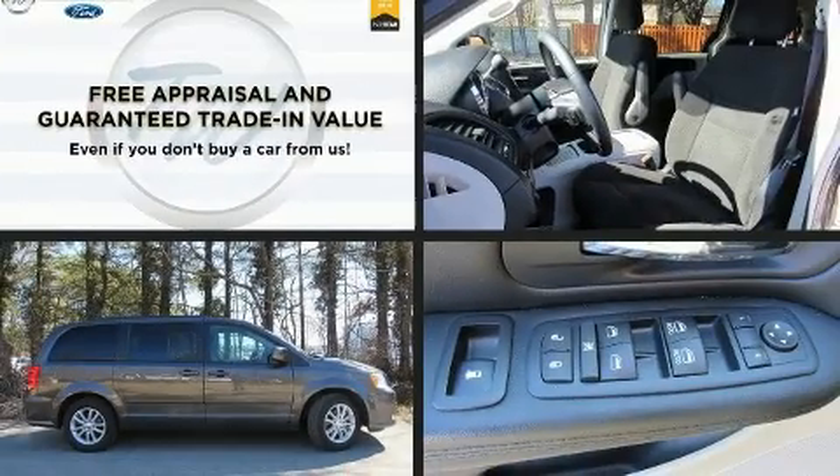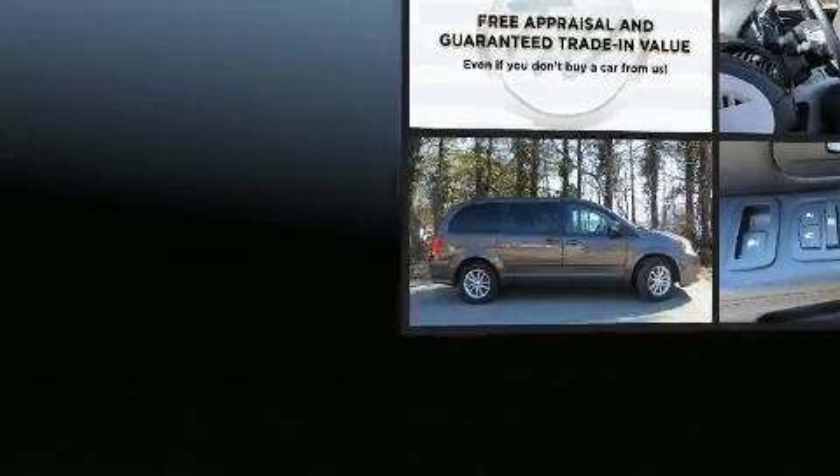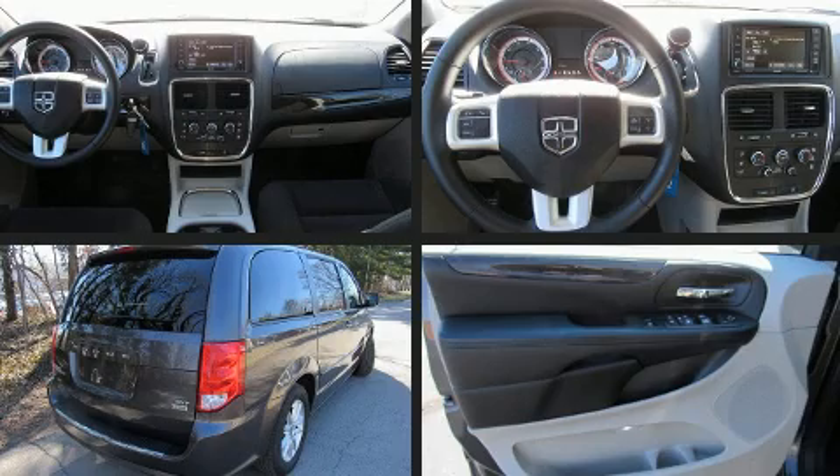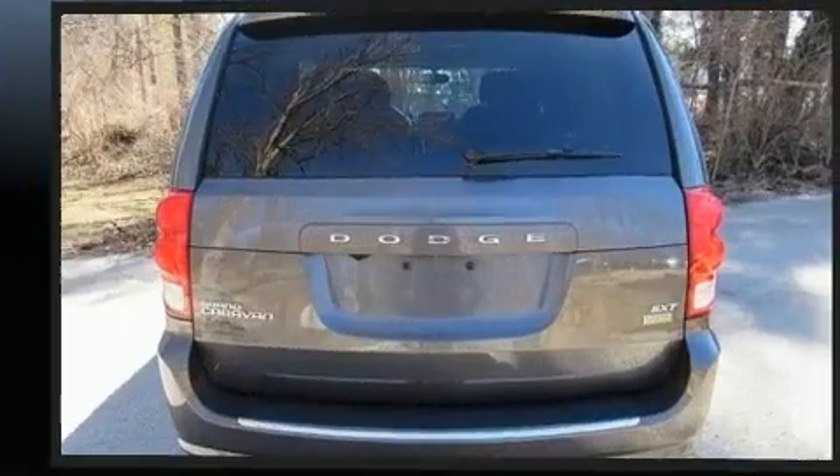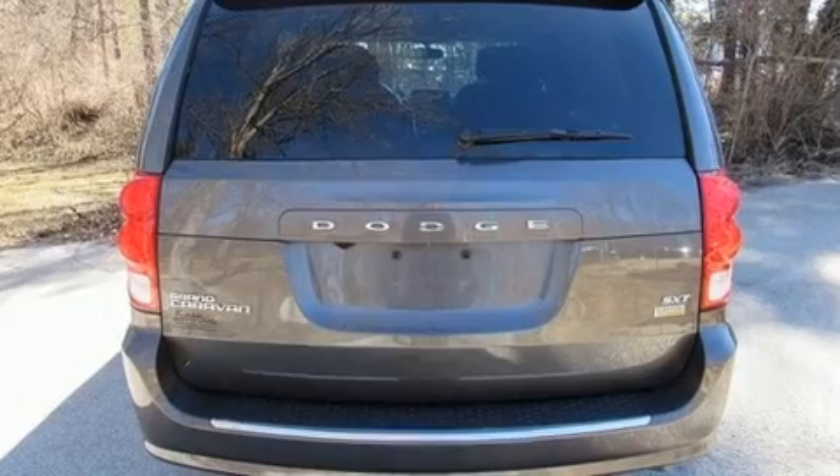The 2016 Dodge Grand Caravan. This seven-passenger van is still under 75,000 miles. It features a front-wheel drive platform, an automatic transmission, and a refined six-cylinder engine.